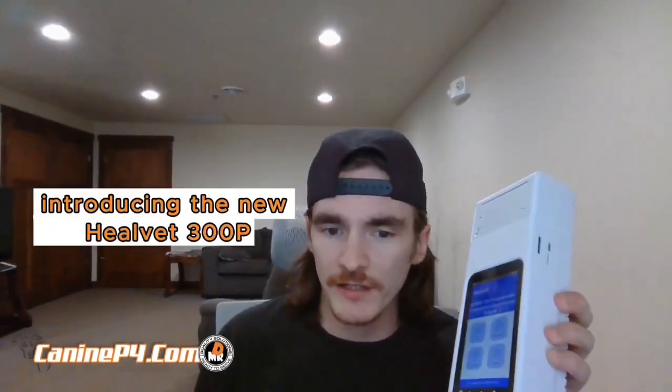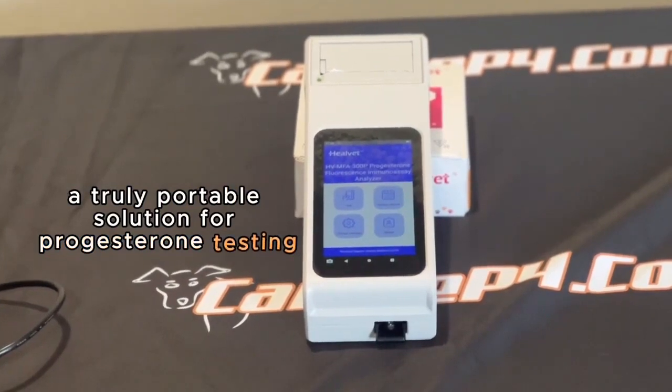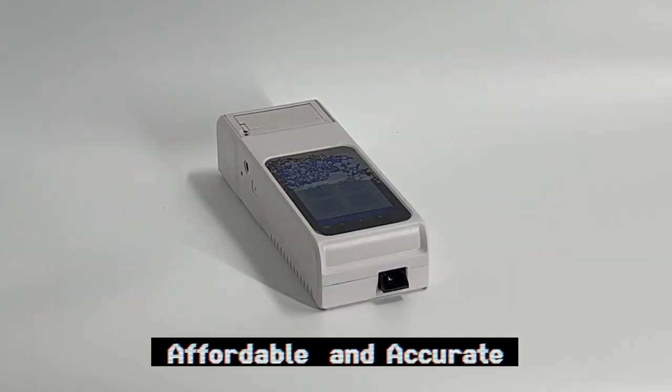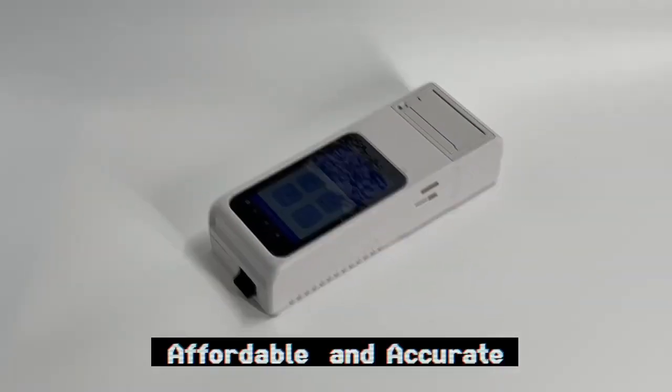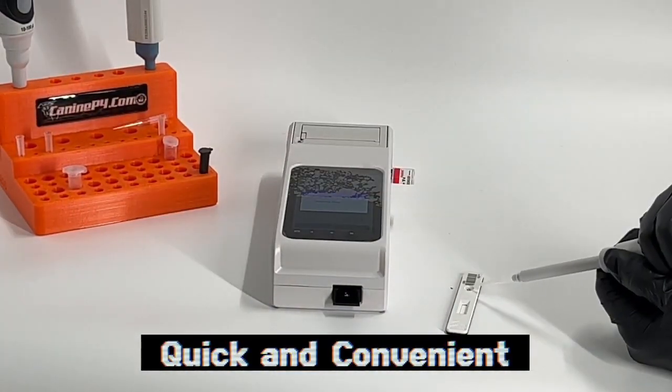Introducing the new Heelvet 300P, a truly portable solution for progesterone testing. You're not going to want to miss this. Hey everybody, Mike with KNMPT4.